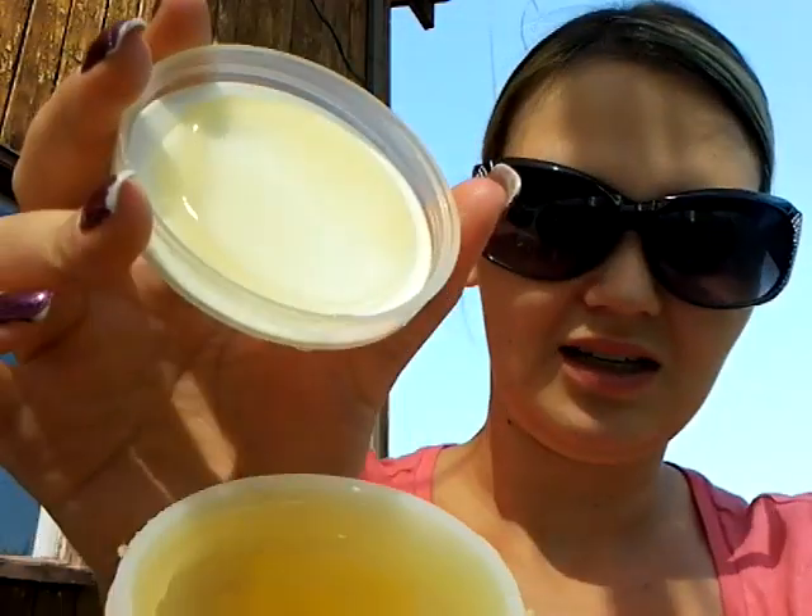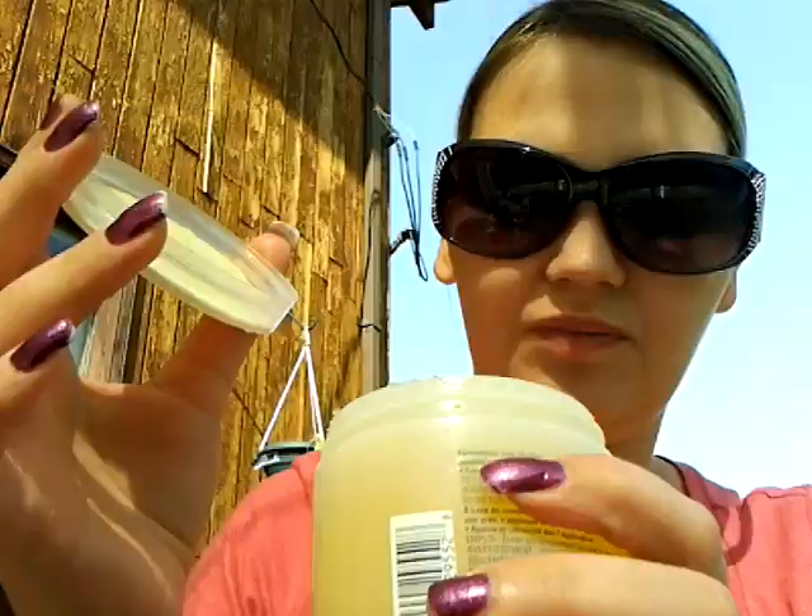I got this for a dollar — it is the Avon Naturals Jelly Apricot and Sunflower Soothing Cooling Jelly Moisturizer. It smells amazing and it gives an instant cooling feeling. I figured I would put it on my kids if they get a sunburn to cool them right down. And for a dollar, you can't go wrong.